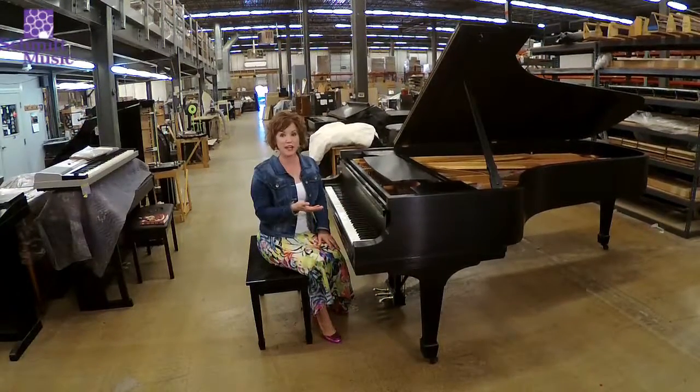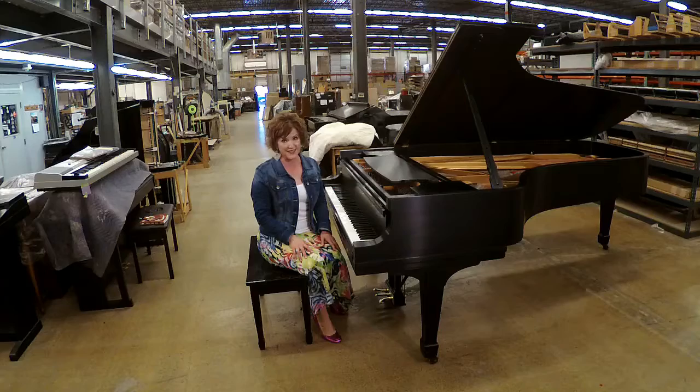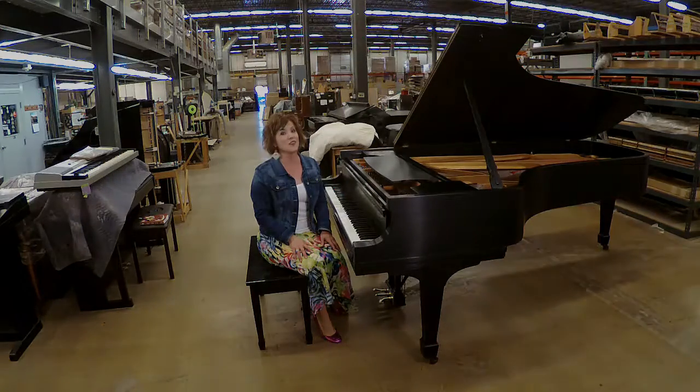It has a very powerful sound. You can play fortissimo or pianissimo. Beautiful singing, wonderful tone. It will do whatever you tell it. If you're interested in this piano, please contact us at Schmidt Music. Thank you very much!